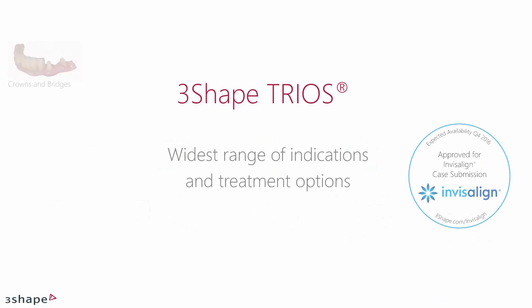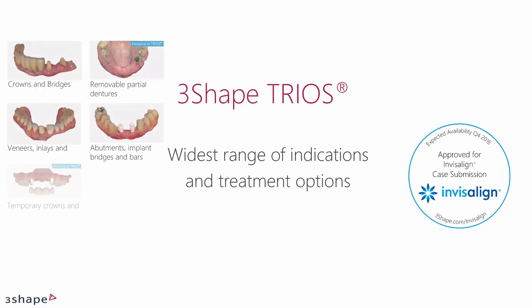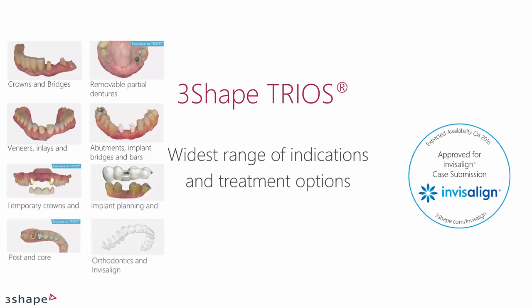The TRIOS system includes a wide range of indications, enabling you to do most of your work digitally. Furthermore, TRIOS is approved for Invisalign case submission, the clear alternative to braces.